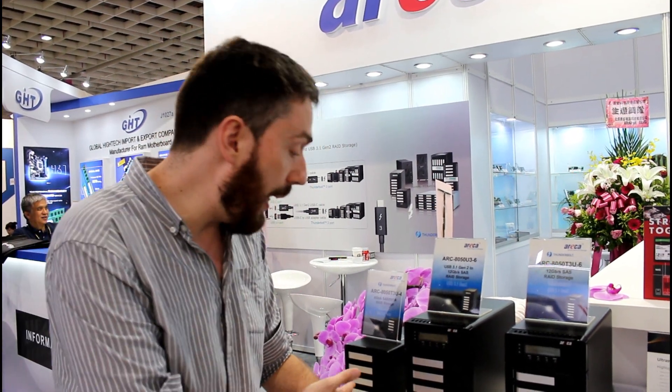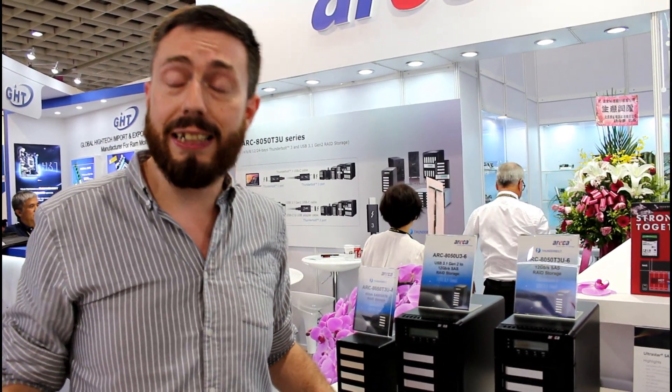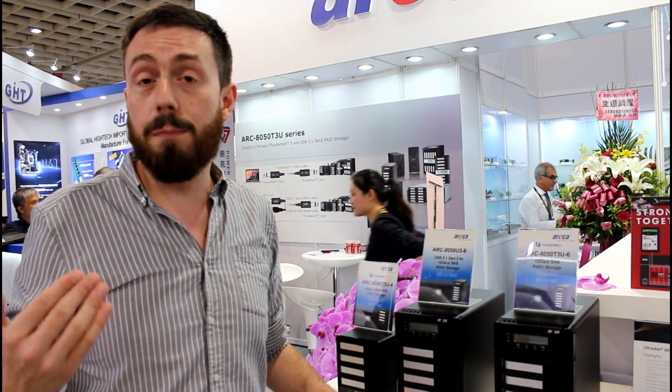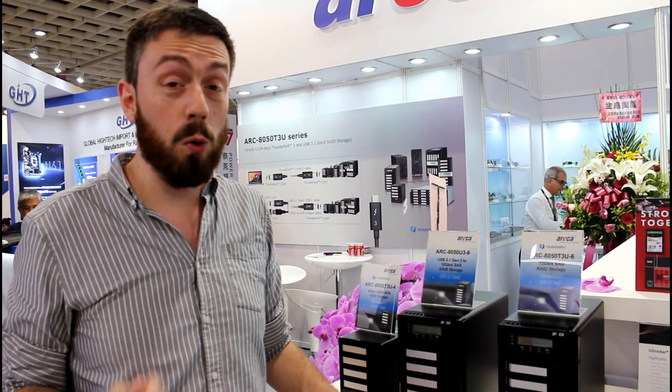First and foremost, what we're looking at here is the 4, the 6, and another 6-bay of storage. There's Thunderbolt, USB 3.1 connectivity, and SAS connectivity. Every device arrives with support for 3.5-inch drives all the way up to 16 terabytes right now, as well as multiple tiers of RAID support with a RAID chip inside to take care of it. It's also incredibly competitively priced when you compare them with the likes of Drobo, Promise, and more — one of the main reasons I've always focused on them on this channel.